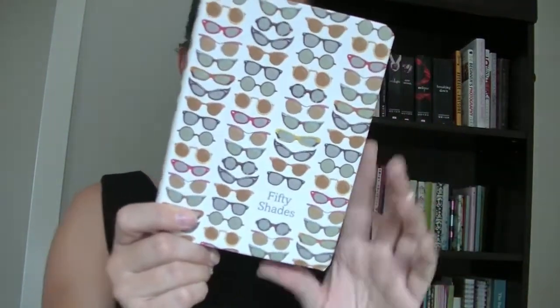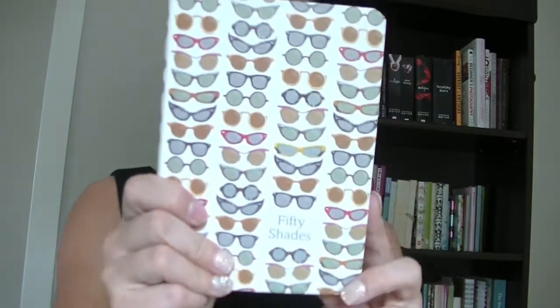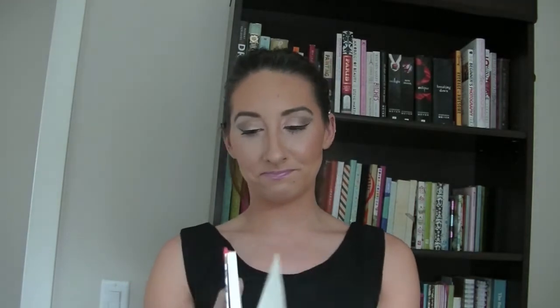This one has sunglasses on it — the funniest thing is that this journal is a Peter Popper Press one and it's called the '50 Shades Journal.' I thought that was really funny because it's got legit shades on the cover. Nothing in it yet of course. This one does have a lovely pouch in the back — we love the pouch ones. It's got a hard feel to it.